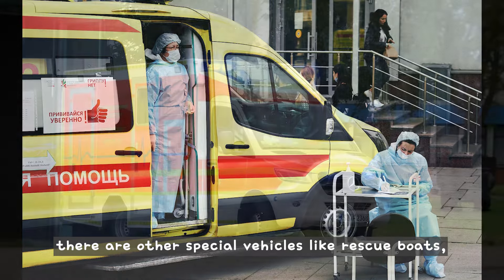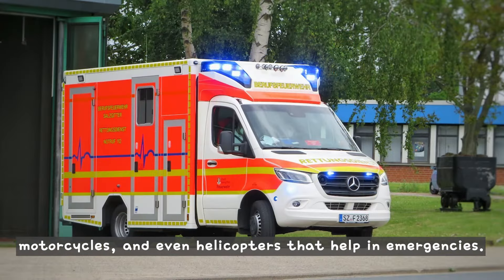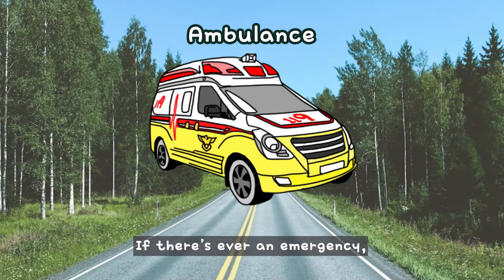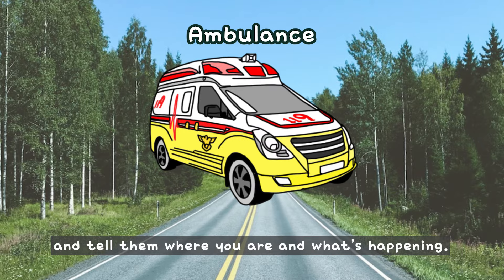Besides ambulances, there are other special vehicles like rescue boats, motorcycles, and even helicopters that help in emergencies. If there's ever an emergency, you should call the emergency number in your country and tell them where you are and what's happening.